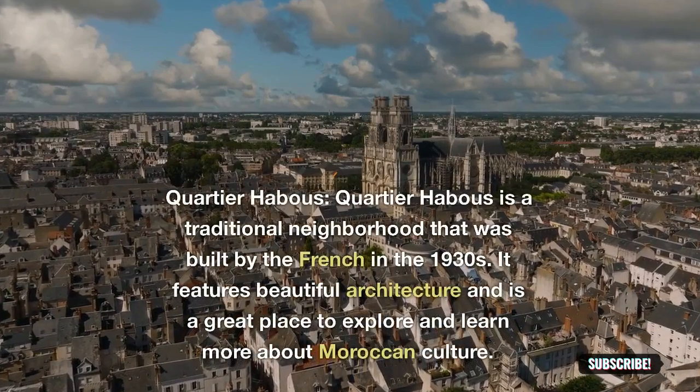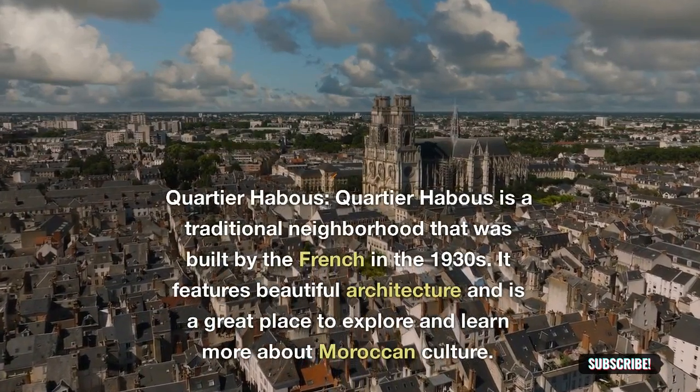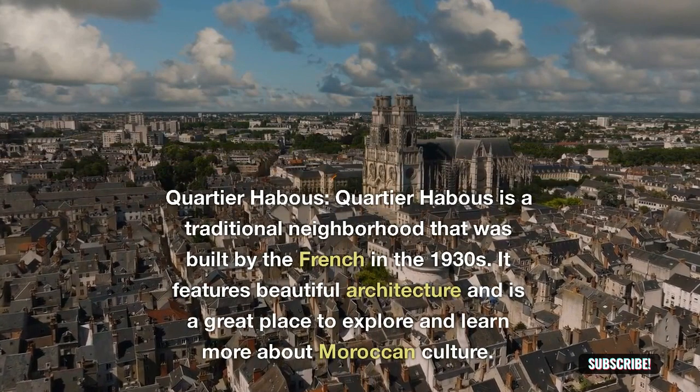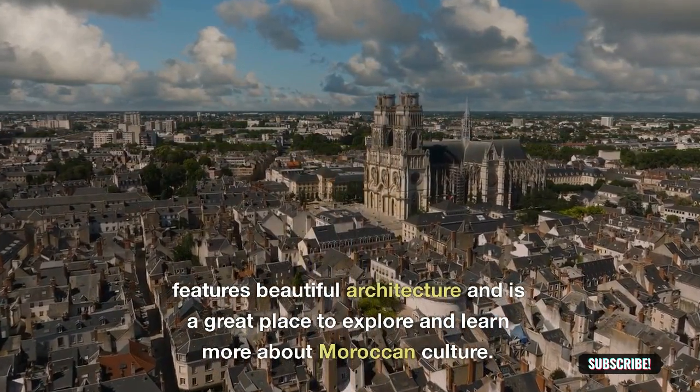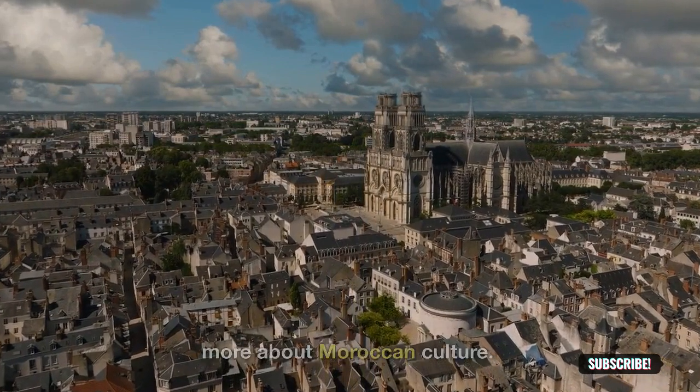Quartier Habous: Quartier Habous is a traditional neighborhood that was built by the French in the 1930s. It features beautiful architecture and is a great place to explore and learn more about Moroccan culture.